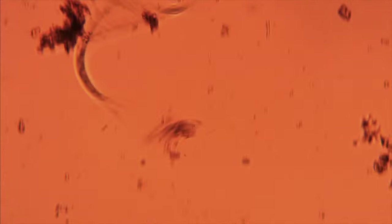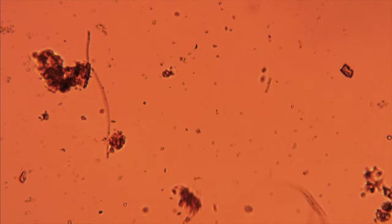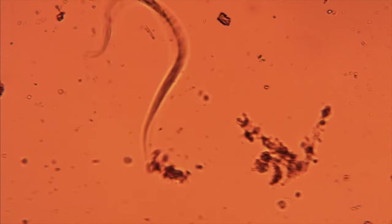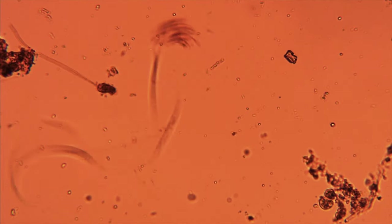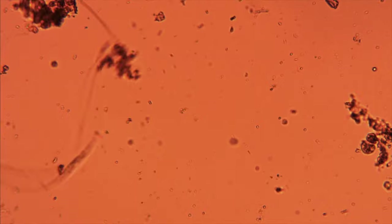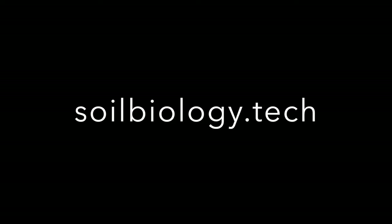This is just an example of how well-behaved the previous nematodes were — often you'll see them just thrashing around, and that makes it impossible to see those distinguishing features around their mouth parts that tell us what they are. I didn't catch a predator nematode this time, but check back on soilbiology.tech.